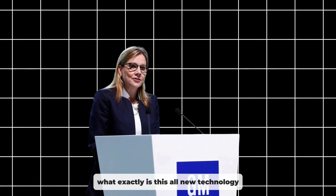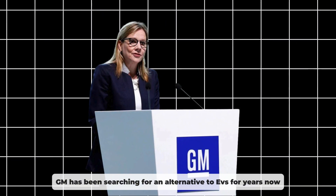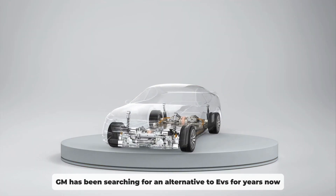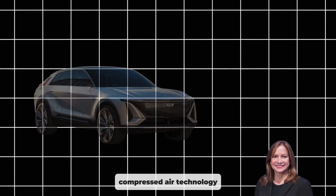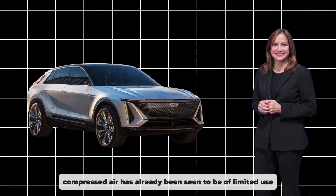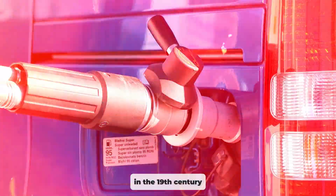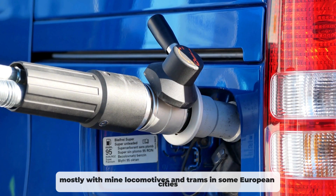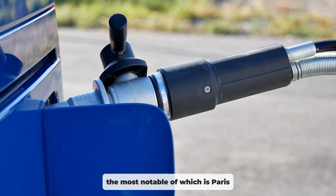What exactly is this all-new technology? GM has been searching for an alternative to EVs for years now, and their search has led them to compressed air technology. Compressed air has already been seen to be of limited use in the 19th century, mostly with mine locomotives and trams in some European cities, the most notable of which is Paris.